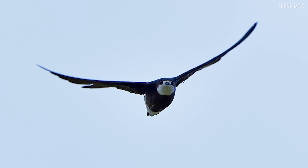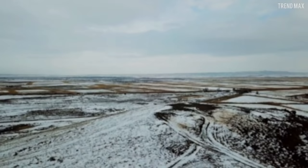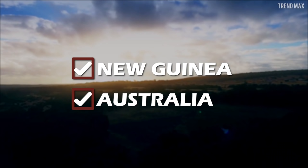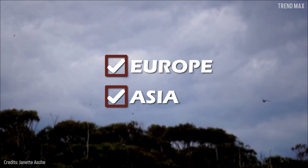This makes it pretty fast, which is why it spends most of its life hunting fast insects too. It usually migrates from Siberia, Mongolia, or Japan to the rainforests of New Guinea or even Australia. If you're lucky enough, you could see this bird in Europe or somewhere in Asia.